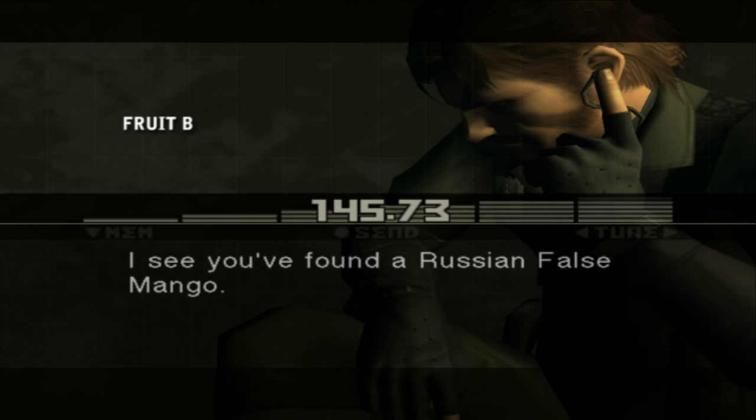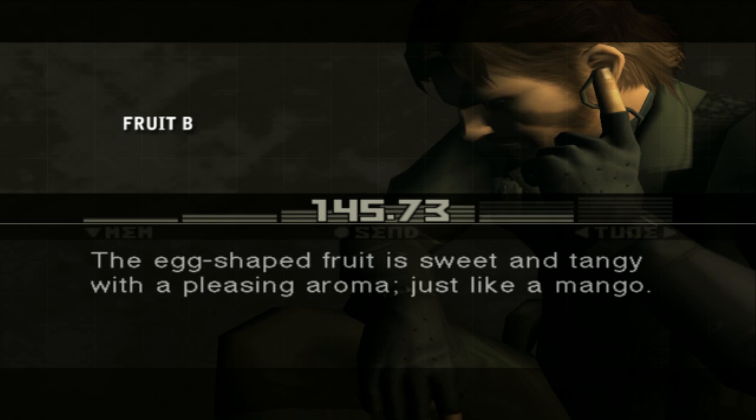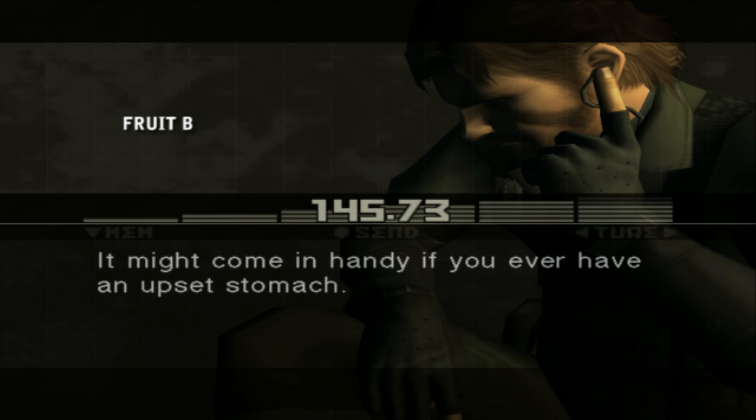I see you found a Russian false mango. The Russian false mango is a mango-like fruit found only in Tselinoyarsk. The egg-shaped fruit is sweet and tangy with a pleasing aroma, just like a mango. Also, the seeds can be used to make a medicine that aids in digestion. It might come in handy if you ever have an upset stomach.